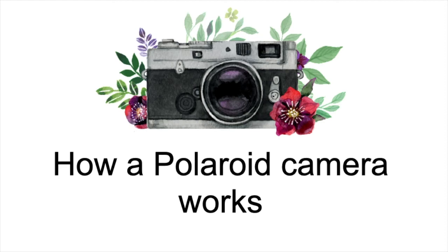Hello everyone, today we, the members of group 7 will be presenting a short video on the working of a Polaroid camera, but before that, let's talk about cameras in general.